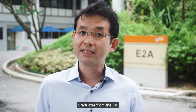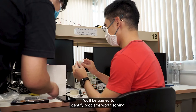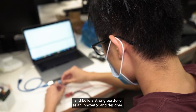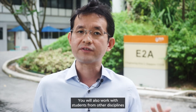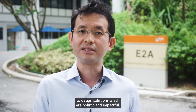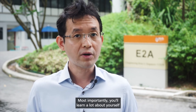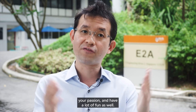Graduates from the IDP have a wide range of career options. You'll be trained to identify problems worth solving, develop ideas and solutions to address them, and build a strong portfolio as an innovator and designer. You'll also work with students from other disciplines to design solutions which are holistic and impactful. Most importantly, you'll learn a lot about yourself, your passion, and have a lot of fun as well.